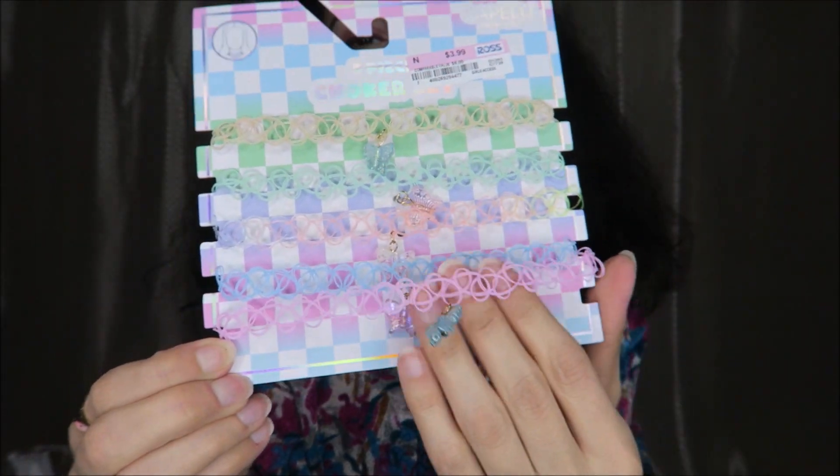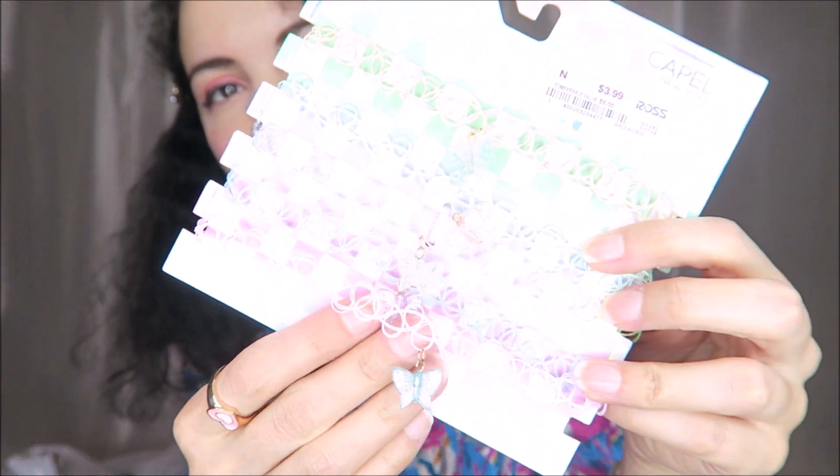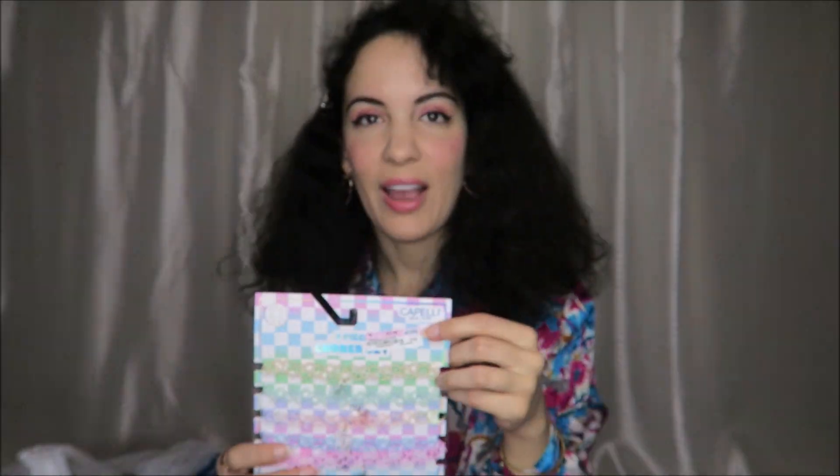I got this choker set for $3.99. These are very retro, like from the 90s. What I like about these is they stretch and there's all these different colors. I thought this would be cute to wear specifically to the beach because you could wear these in the water even. It has little butterflies on each one of them and they'll match all kinds of different summer color outfits. You don't have to worry about if they get messed up because they're just inexpensive and plastic.